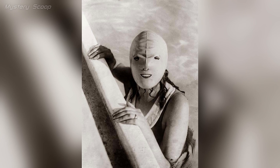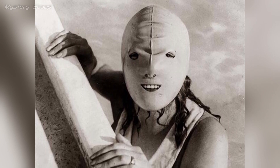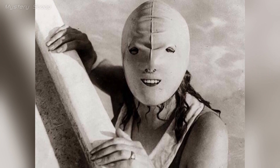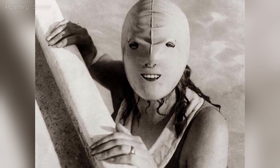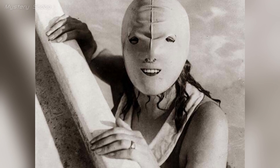A full-faced swimming mask from the 1920s showcases the fashion and innovations of that era, especially in beachwear and sun protection. Sun protection became more important, with women wanting to shield their skin from the sun for a fair complexion. The full-faced swimming mask symbolizes one of these efforts to reduce sun exposure and enjoy the beach.